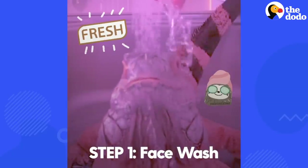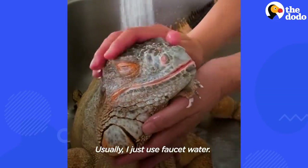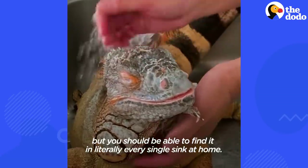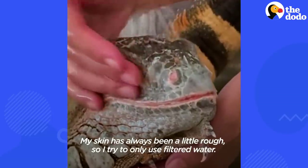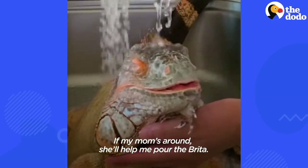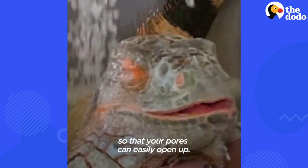Step 1: Face wash. This is definitely a must-have. Usually I just use faucet water — I'll link the product below, but you should be able to find it in literally every single sink at home. My skin has always been a little rough, so I try to only use filtered water. If my mom's around, she'll help me pour the Brita. Also make sure that it's warm enough so that your pores can easily open up.